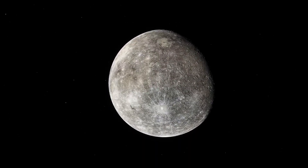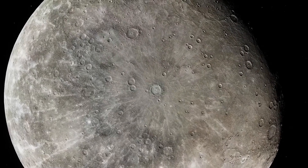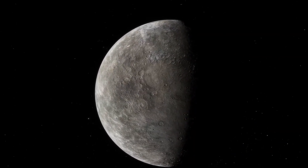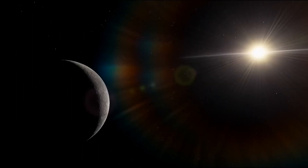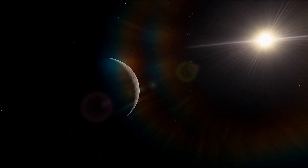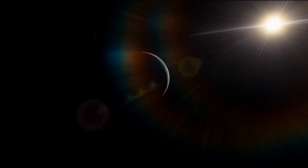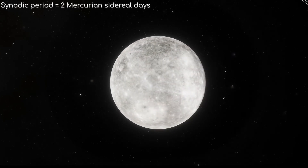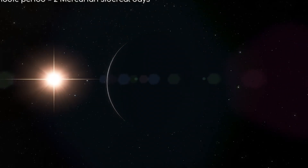Mercury's unique orbit and slow rotation also affect its magnetic field. Despite being small and rotating slowly, Mercury has a global magnetic field, which was a surprising discovery. Scientists think this magnetic field is created by a special dynamo effect in its liquid metal core, driven by Mercury's unusual rotation and orbit. Even though Mercury's magnetic field is much weaker than Earth's, it still plays an important role in protecting the planet from the solar wind. Without this magnetic field, the solar wind would strip away Mercury's already thin atmosphere even faster.